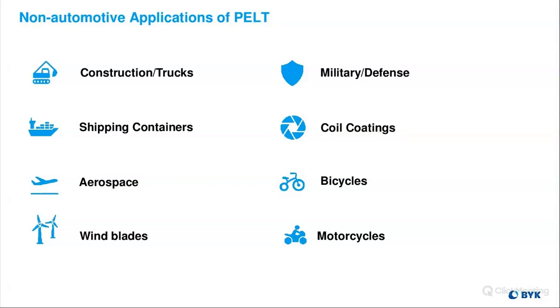We're also in the aerospace industry — for example, lightning protection and radar deflection. There are a lot of different military and aerospace aspects for PELT measurement. Wind blades are also an important industry for PELT because the thickness of the composites on the wind blades affects balance and corrosion on the leading edge. We also take measurements in the coil coating industry and on high-end bicycles and motorcycles with carbon fiber and high-tech materials.